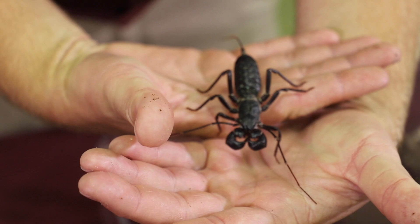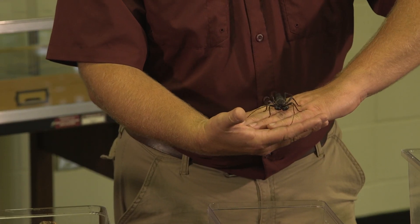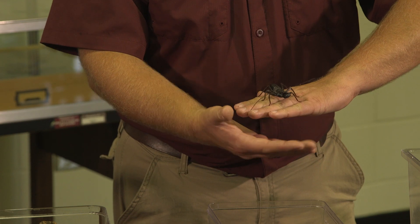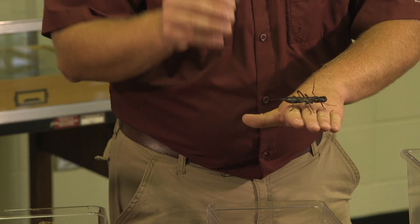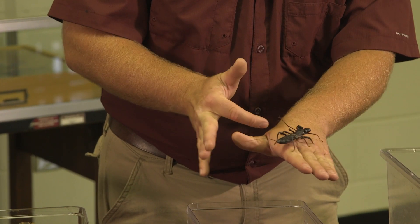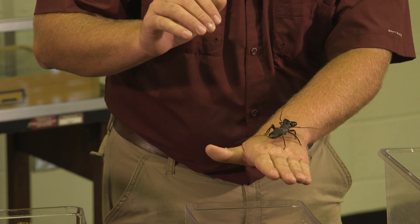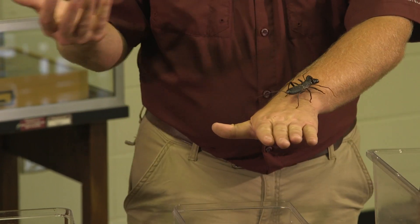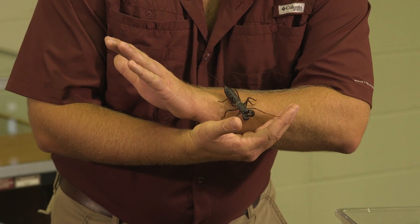By far it's the most intimidating looking species we have in our collection, but it's actually probably one of the most timid. The reason why is because it is virtually blind — it cannot see very much of anything at all, and these lights are actually probably a bit much for it. You'll notice that up front it has these modified front legs, and before it takes a step it feels — just in the same way that a blind individual uses a cane to perceive their environment through touch.